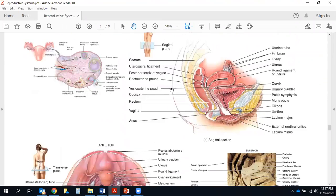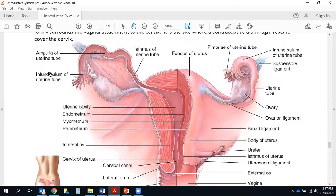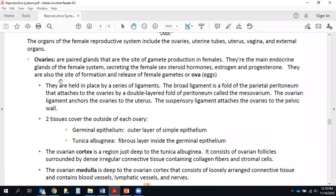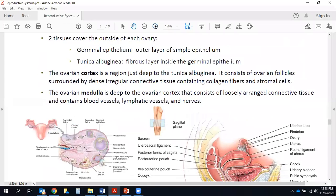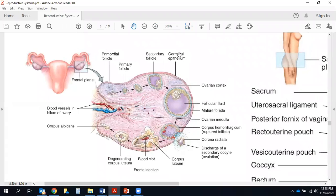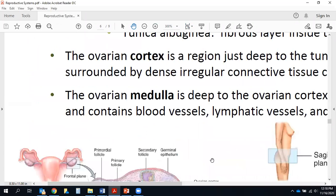A pair of broad ligaments are folds of parietal peritoneum attaching the ovaries by a double-layer fold called the mesovarium. Ovarian ligaments help anchor the ovaries to the uterus. The suspensory ligament attaches the ovaries to the pelvic wall. Two tissue layers cover the outside of each ovary: a germinal epithelium, which is an outer layer of simple epithelium, and a tunica albuginea, which is a fibrous layer inside that. These enclose the interior of the ovary.